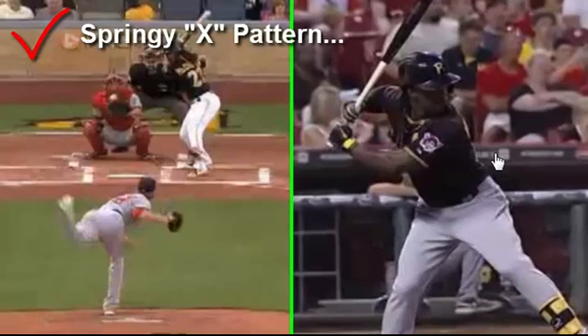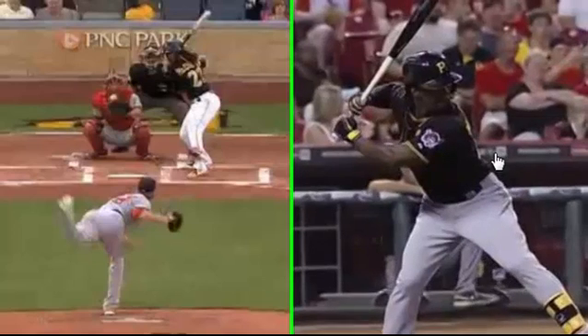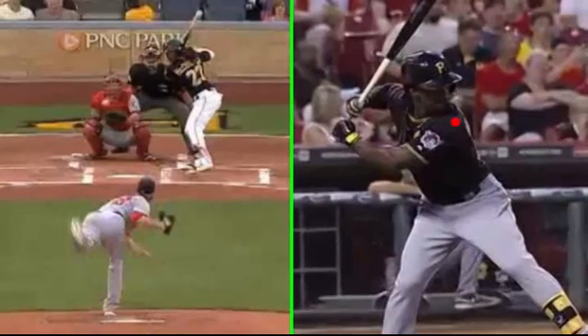Now let's look at this springy X pattern. The body loads from fascia — a cotton-candy-like or spider-web-like material. It's what your bones and muscles float in and what gives your muscles their shape. It's made up mostly of collagen, and collagen is a very springy material — it resists change in shape. To load that material, think of an X pattern on a shirt. The front shoulder moves down and in toward the back hip, while the back shoulder moves away from the front hip. One leg of the X gets shorter — front shoulder to back hip — during the counter-rotation phase of the swing.